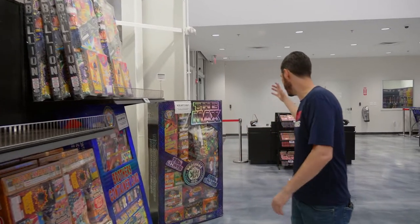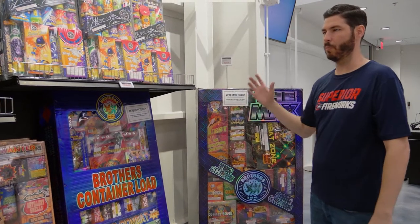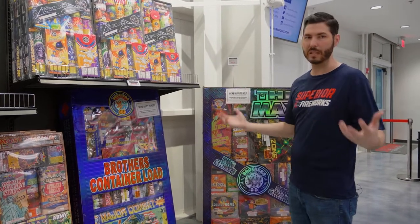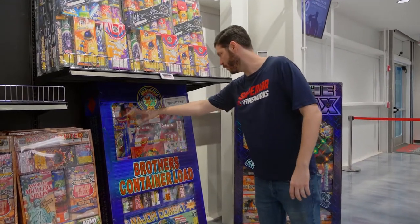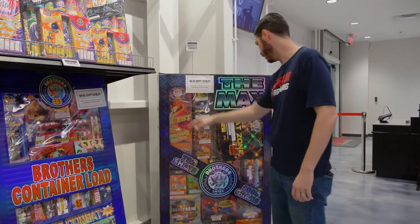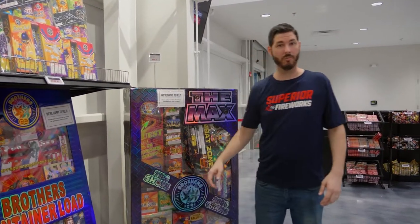Getting into the biggest assortments on the floor — these giant ones are great because they have a lot of standout feature items. They're geared around having quality effects every single time, with nice artillery shells, nice repeaters, working all the way up to big 500-gram stuff. The Quest artillery shell kit is a really high-quality shell kit — a really convenient way to build an entire show.